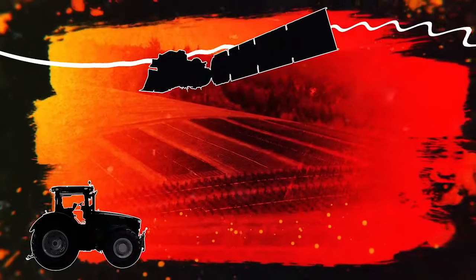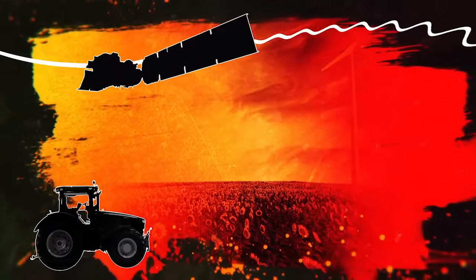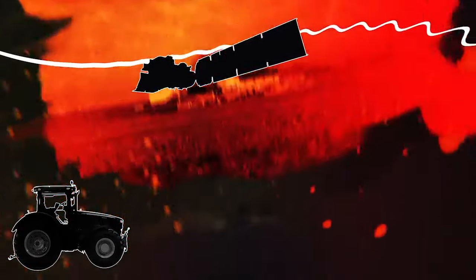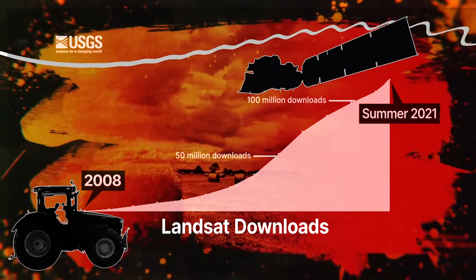An important milestone occurred in 2008, when the USGS made the data available to download for free. Users were able to get the data they needed — not just what they could afford. It really unlocked a ton of innovation and created about $2 billion a year in economic benefits.